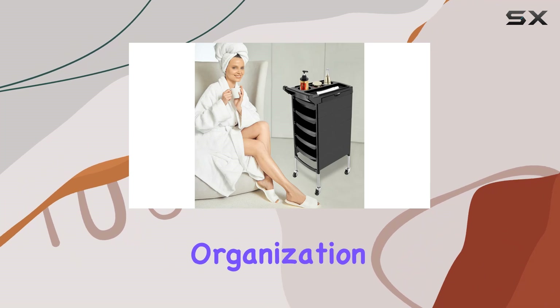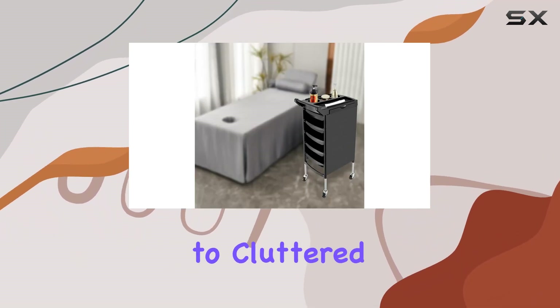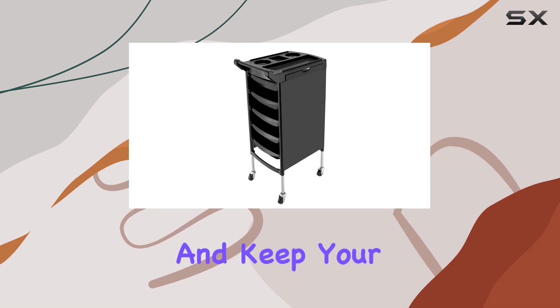And let's not forget about organization. With the Beezu Salon Trolley Cart, you can say goodbye to cluttered workspaces. Sort and store your items however you like, making it easier than ever to find what you need and keep your salon tidy.